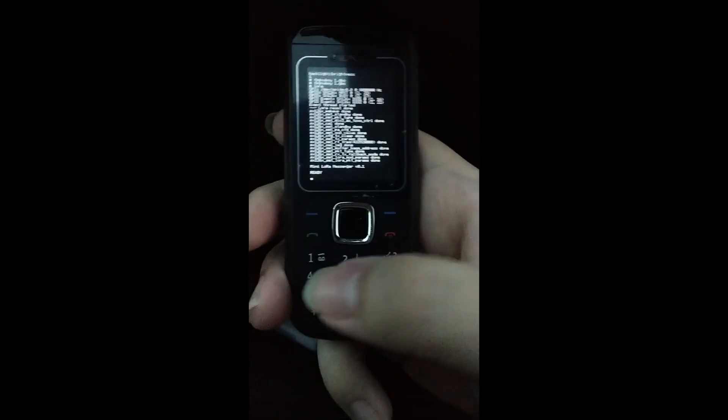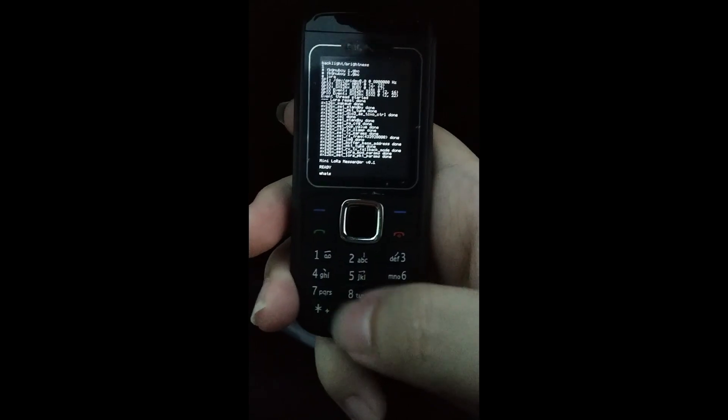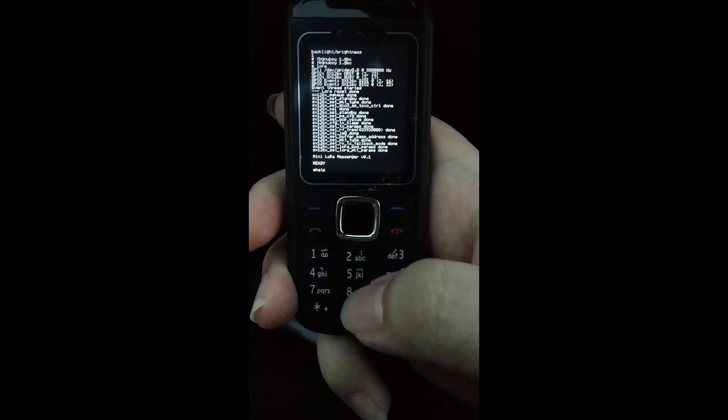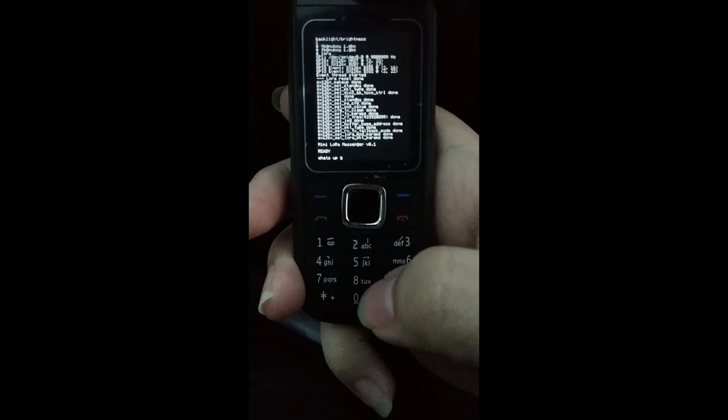The most unique feature of the Nordkia is LoRa connectivity. With LoRa, we can communicate over long distances off the grid. When exploring the wild, this can be very helpful.